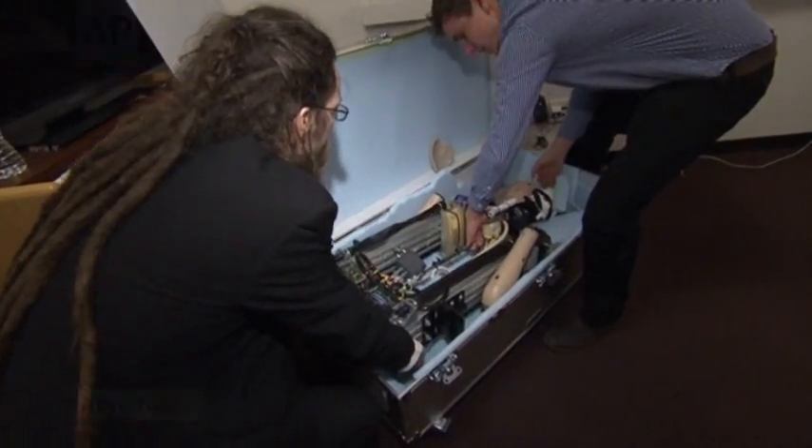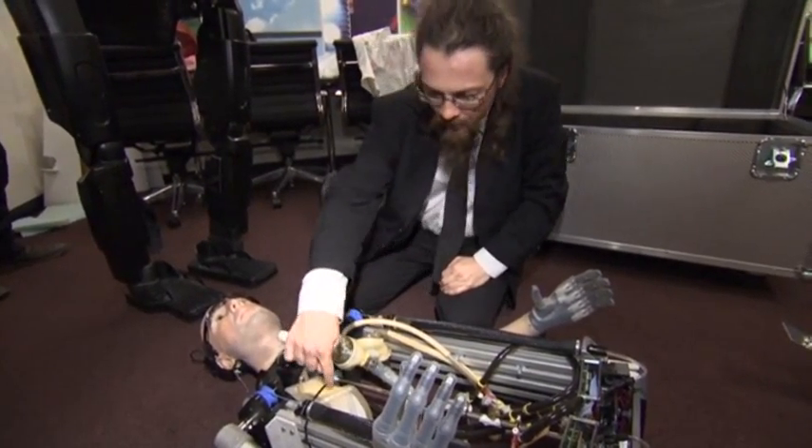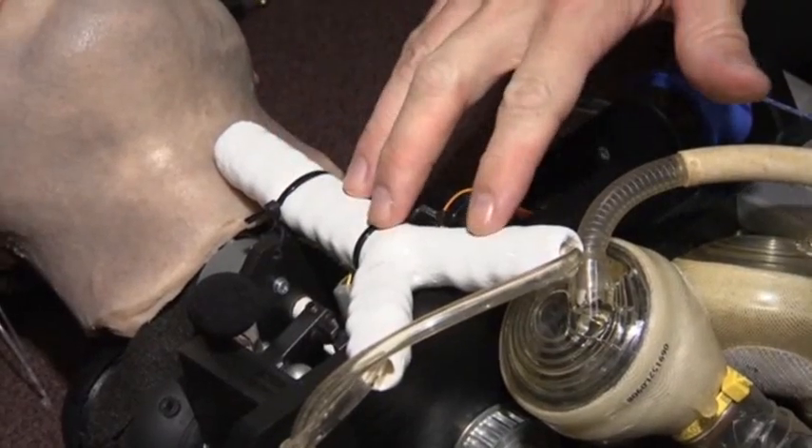He didn't exactly travel in style, or even in one piece, but at least he made it through customs. This is the first time the Bionic Man has left the comfort of England, his original home. The Bionic Man is a robot that showcases just how far technology has come in replicating the human body.